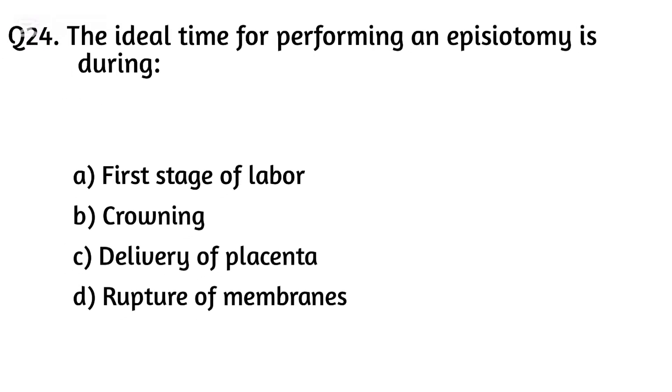Question twenty-four. The ideal time for performing an episiotomy is during? The right answer is Option B: Crowning.